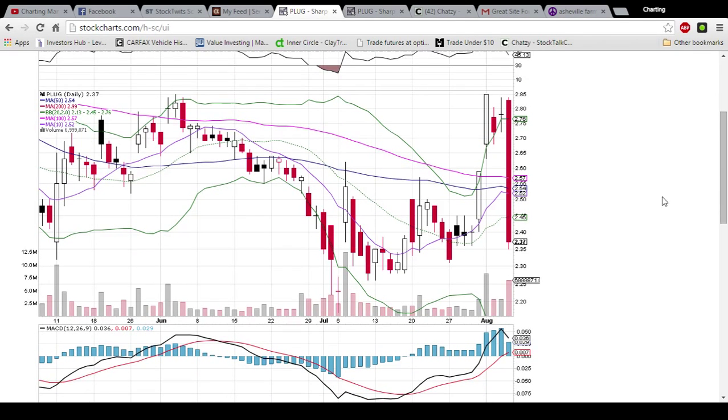We'll be watching PLUG tomorrow to see if it can recover any bit of this loss. The first resistance will be 245, this middle Bollinger band. Thank you for checking the video out. If you want to subscribe to my YouTube channel, I update videos daily, and again, the website is thechartguys.com. You have nothing to lose by giving the free trial a shot. I look forward to meeting you in the chat room. Have a great night.